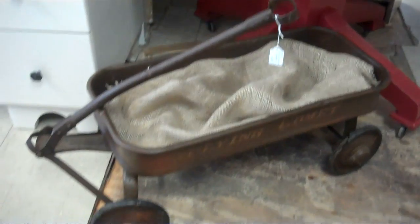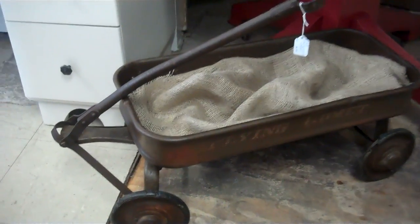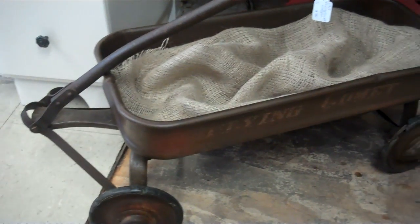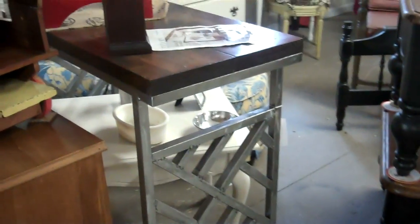And one more piece up here. She has this adorable little metal stool and a wagon. She spent a lot of time on this, getting all the rust off and then putting a sealer on it, and it looks adorable. Now we're sliding over to Kay's section.